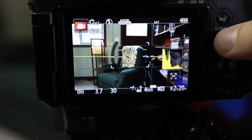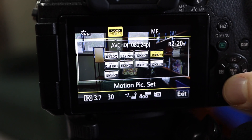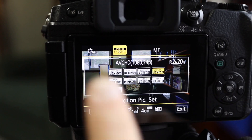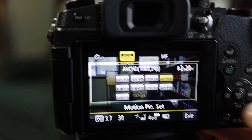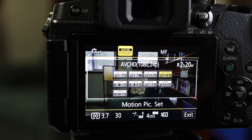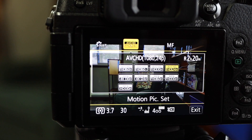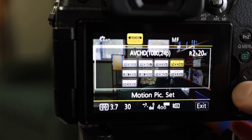Let's go to our recording modes here. Even though this window is blocking the screen, you can see how bright or dark it is. Everything is manual — the shutter speed, ISO, and aperture are all set — so it shouldn't change. But watch what happens when I move to 30p.